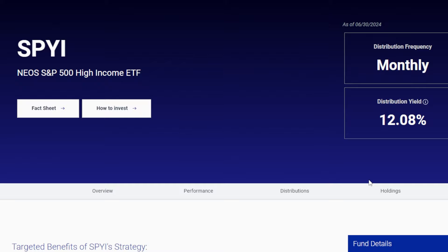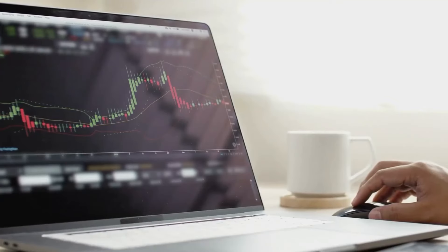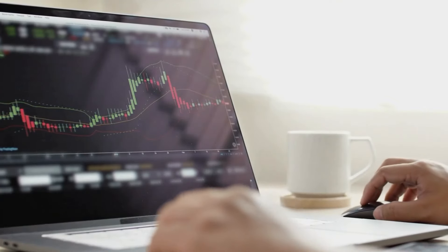But lastly and most importantly, I want to hear from you guys down below. What are your honest thoughts on me selling off some of my JEPI and moving it over into SPYI and JEPQ? Let me know in the comments. If you enjoyed this video, make sure to please drop a like and subscribe for more content like this. Thanks as always for stopping by.